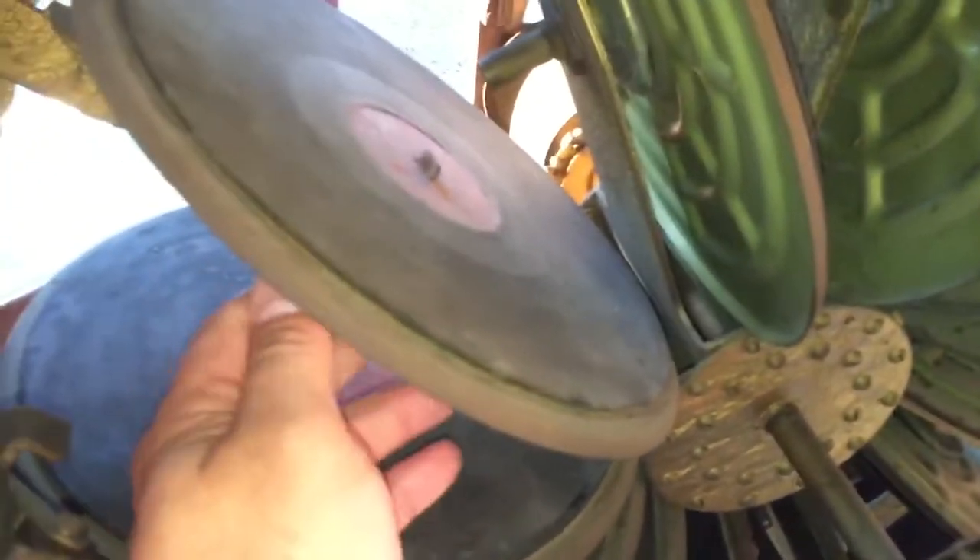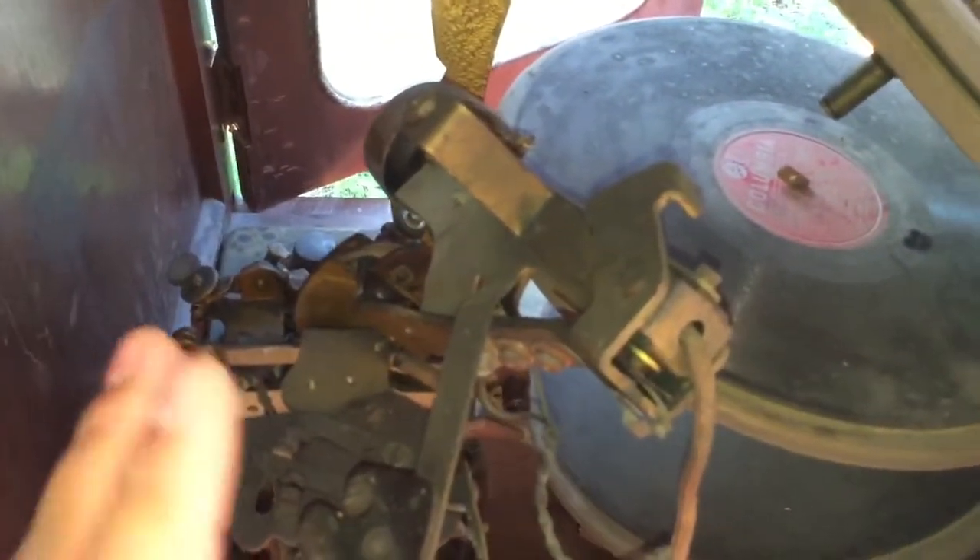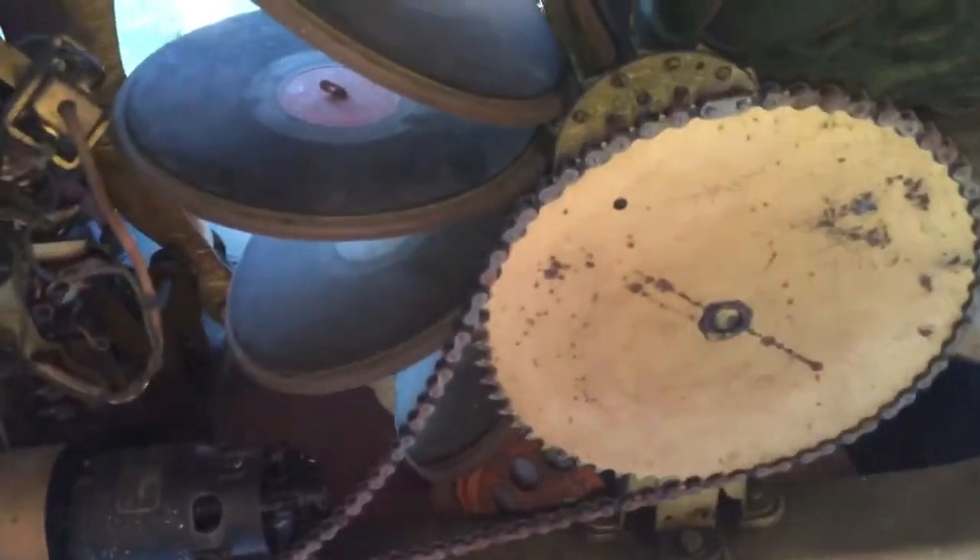Just to tour this thing and to see how it looks right now and what it could look like when we get done with it — I mean, it's complete, everything's there. Everything needs to be gone through, cleaned, painted, and redone, and when this gets done it'll sound spectacular. Let's go back around front.